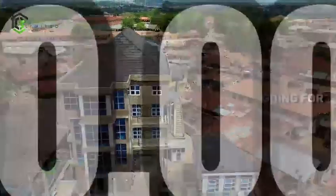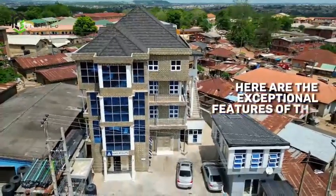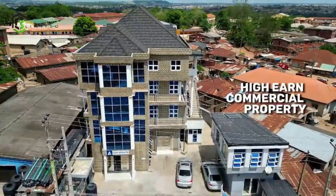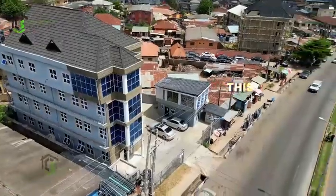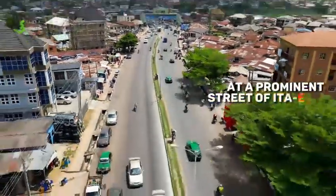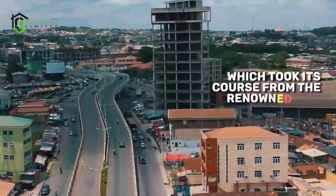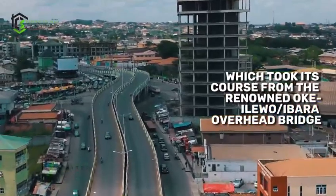Going for ₦250 million. Here are the exceptional features of this high-end commercial property. Prime Location: This commercial edifice is centrally located at the prominent street of Itzai called Shokori, Abeokuta, which took its course from the renowned Okelewo Ibarra overearth bridge.